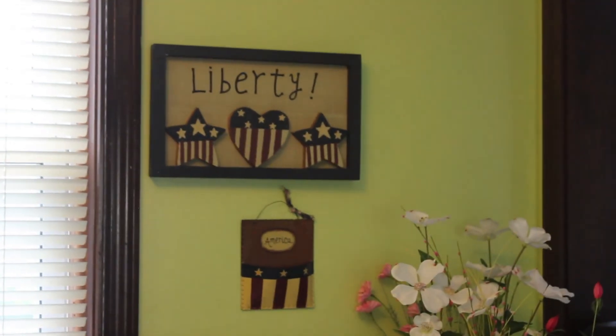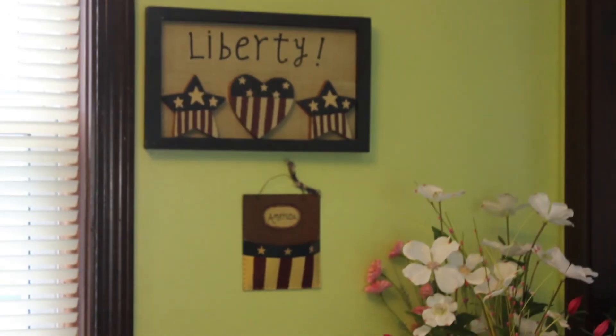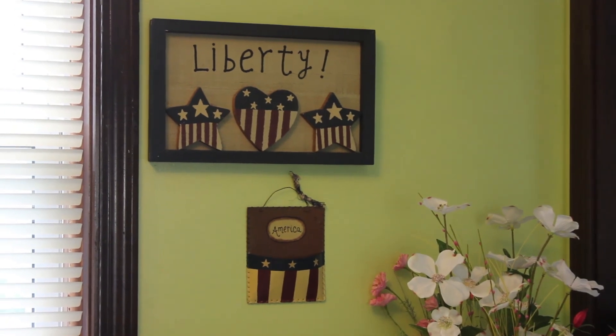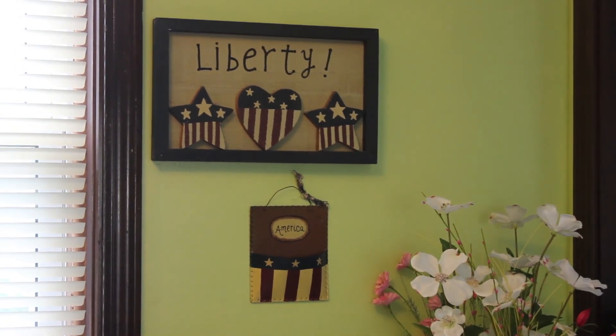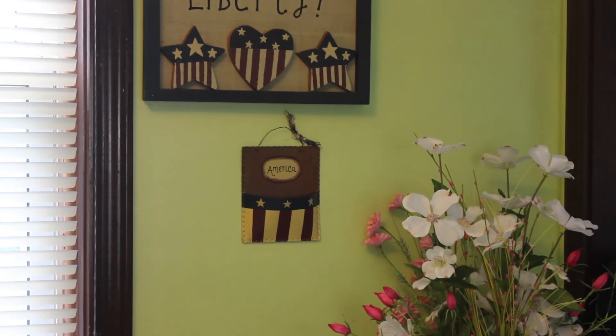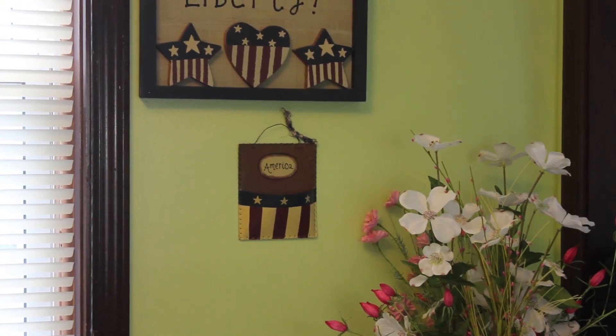In the spirit of the challenge we needed to include a plaque, and I have two right there on the wall. One that says 'Liberty' with three little icons that represent the American flag, and then a smaller one that just says 'America.' Right at the top of the hanger is a tiny little bow.